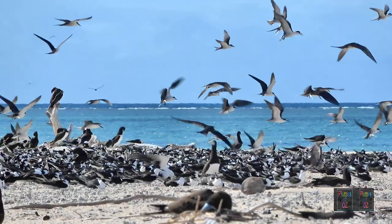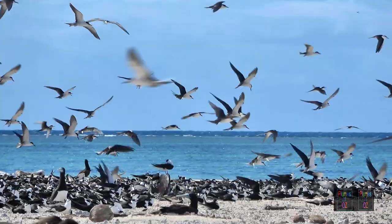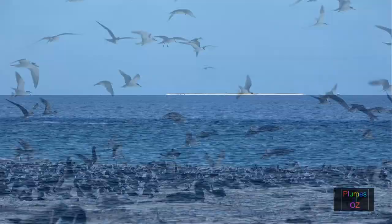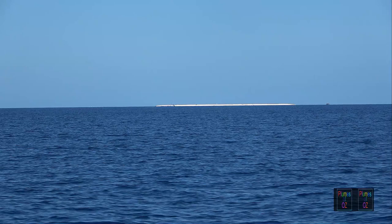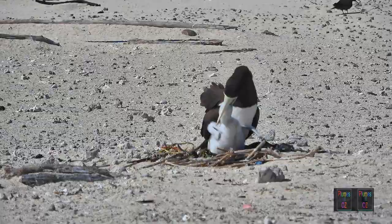Hello and welcome to Plumes of Oz, where we look at Australian birds in the wild. This episode is all about terns. The first place we will go to study terns is on the Barrier Reef, where small sand cays sit just above sea level, providing an island habitat where birds breed and roost. We have heard that the brown boobies are in the breeding season, but what we are after are terns, and we hope there is evidence they are also breeding.